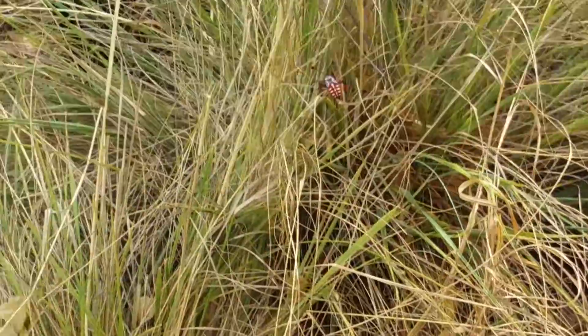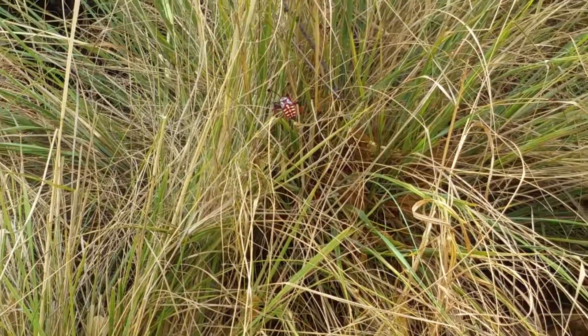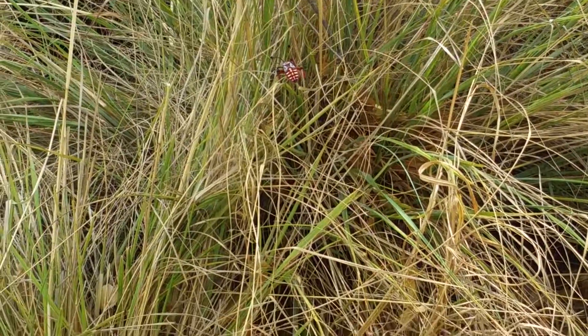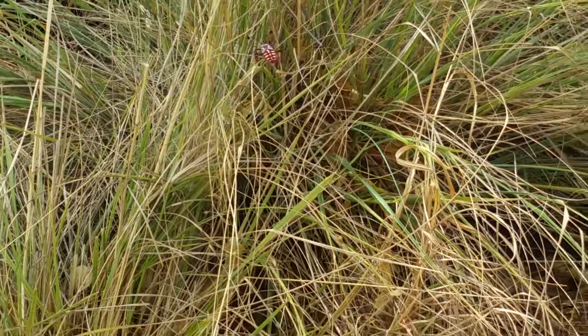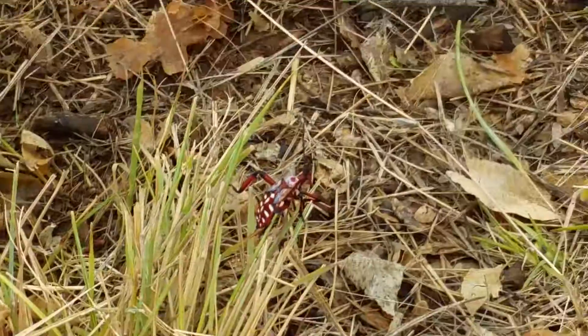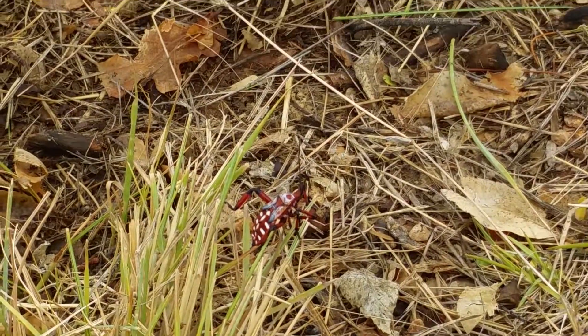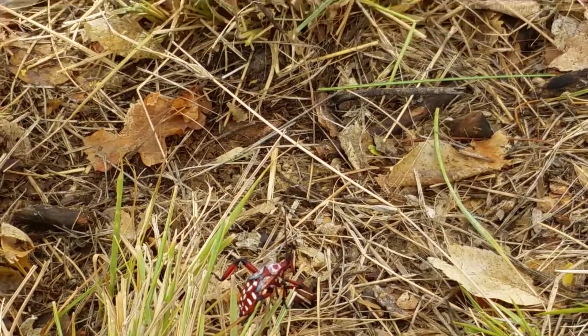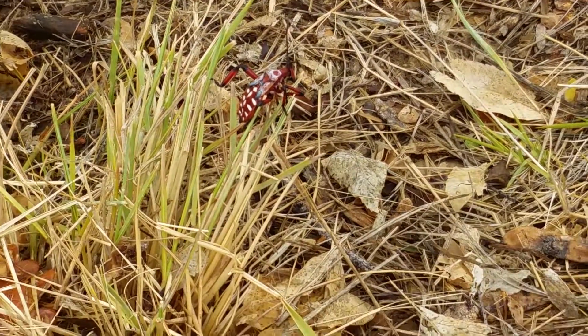There's another one right over there. The colors aren't very good for camouflage, so I'm wondering, what's the purpose of these bugs? I think they're just gathering to mate, but I'm not like a bug scientist or something.